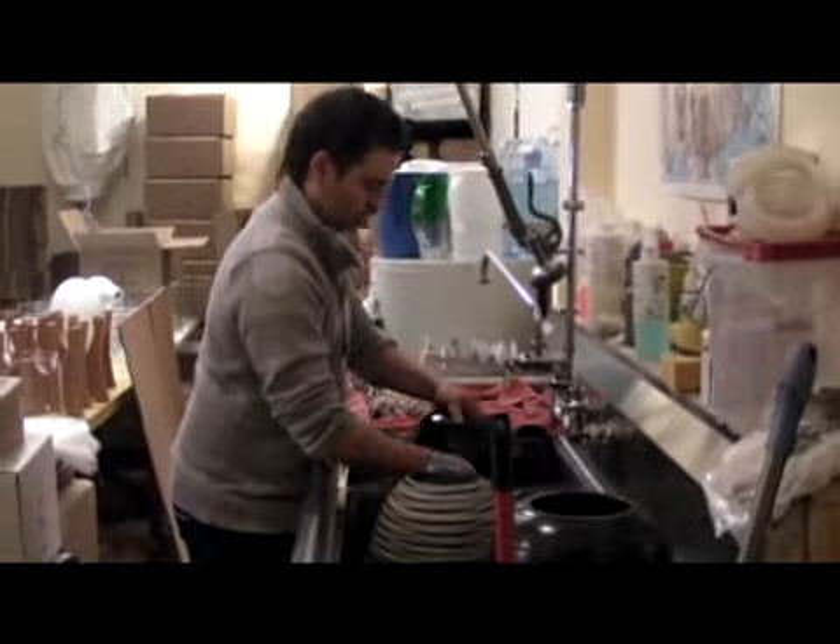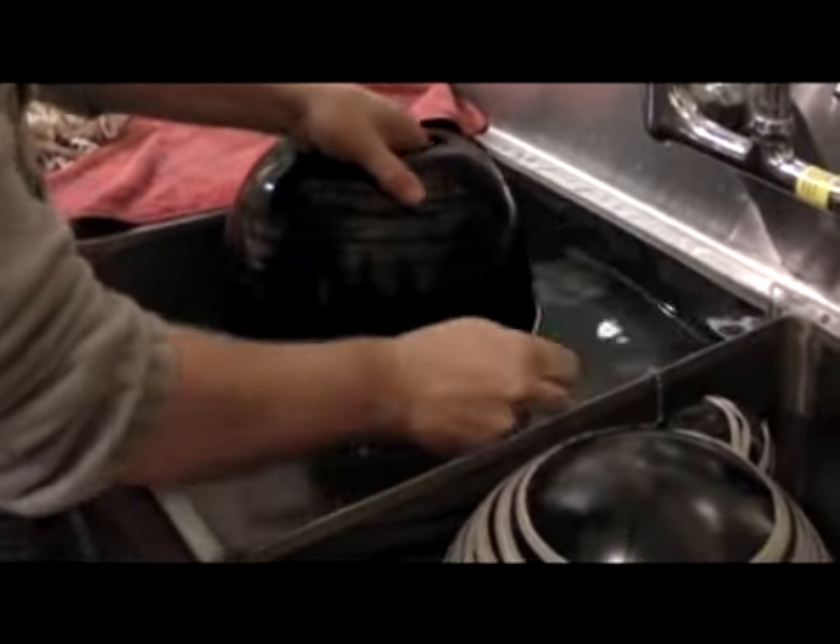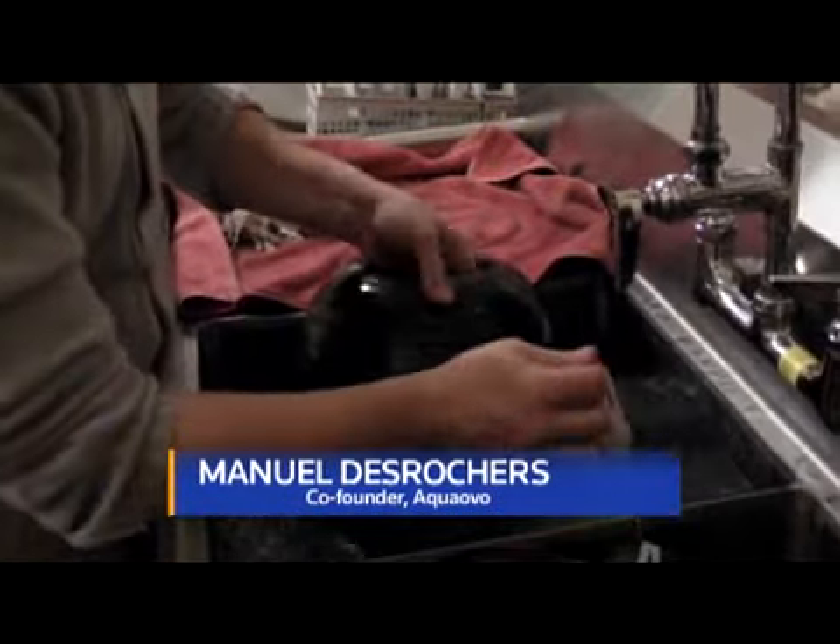Manuel was very interested in the quality of water and he was worried about the environment. He really wanted to find a solution that was non-plastic and that would replace plastic bottles. After three years of research, he came up with the OvoPure as we know it now.